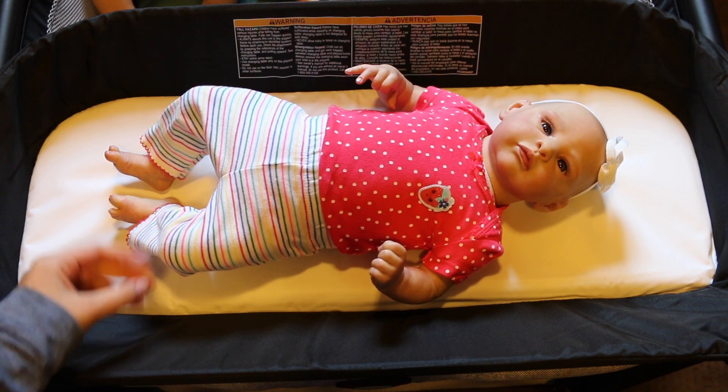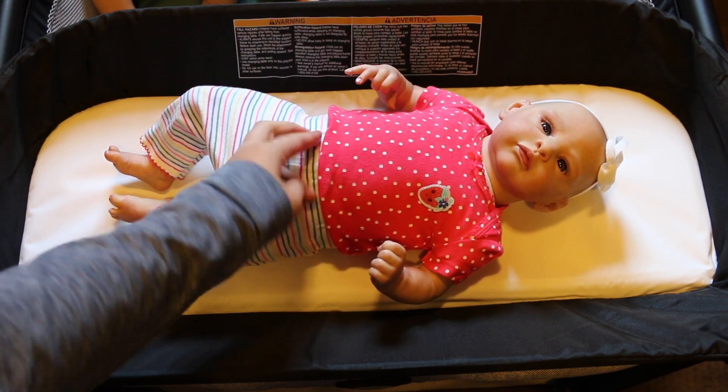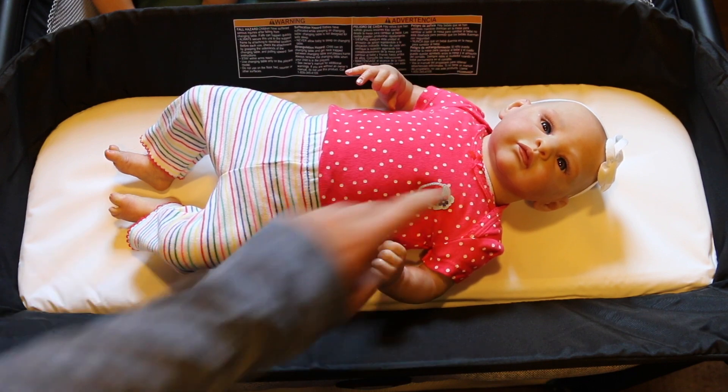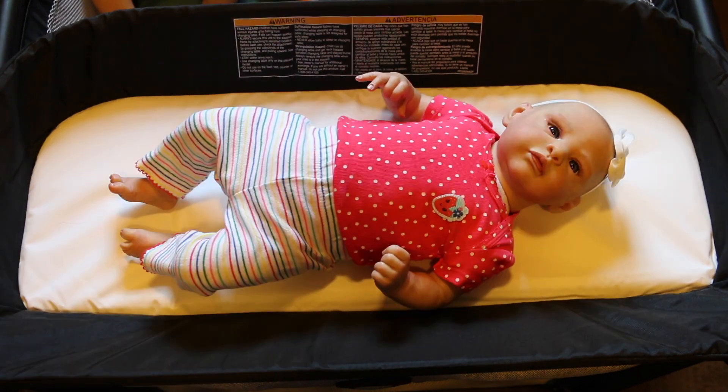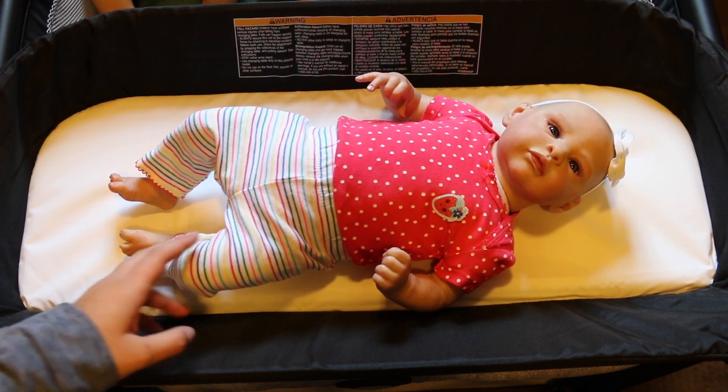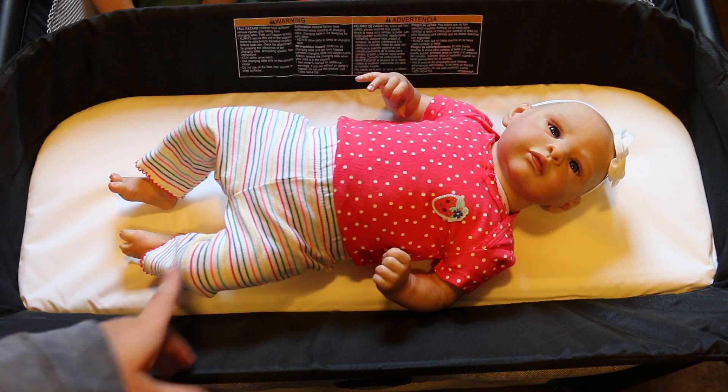So this is baby Talia. She is just wearing a red onesie with some polka dots on it and a little strawberry, and then these rainbow pants. Talia is just wearing a white little bow, which is super cute. I also actually got this outfit at the Rose Doll Show. So that is Talia's outfit.